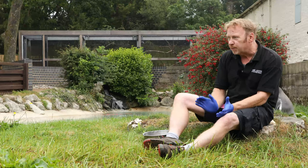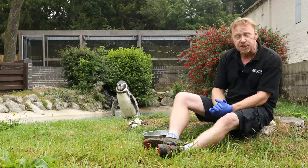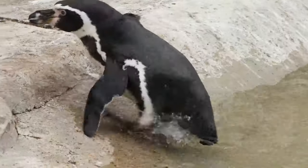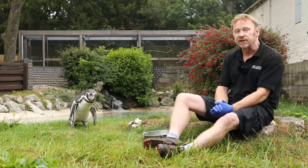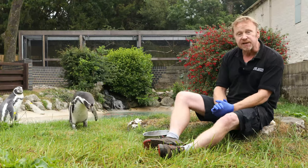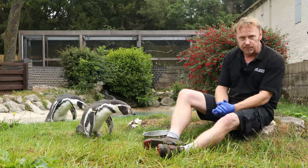Guano, for people that don't know, is all the seabird poo that has built up on the beaches and cliffs over the years, and these guys like to burrow into it to lay their eggs. Unfortunately, guano makes very good fertiliser and so the Peruvians excavated it for fertiliser, and it's taken away the nesting sites from these guys.